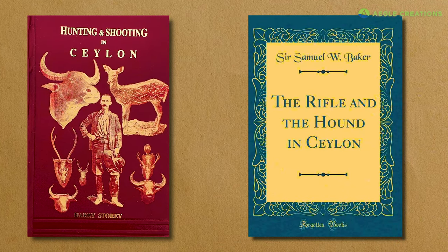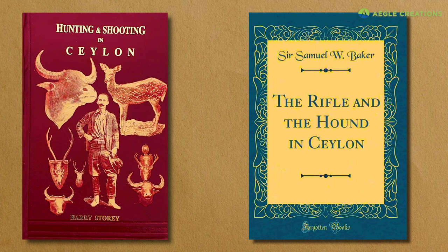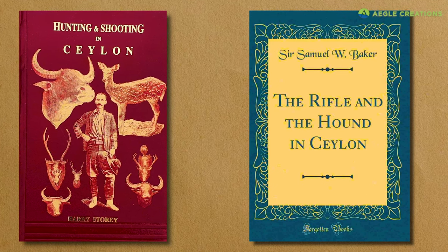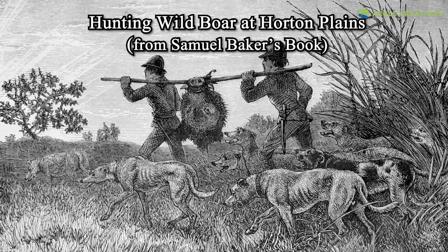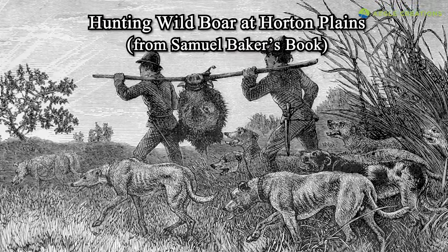Also, Samuel Baker's book from 1854, The Rifle and the Hound in Ceylon, includes a chapter about hunting sambar deer at Horton Plains. Although the hunting mentality is outdated, these books provide a valuable look at Horton Plains during colonial times.